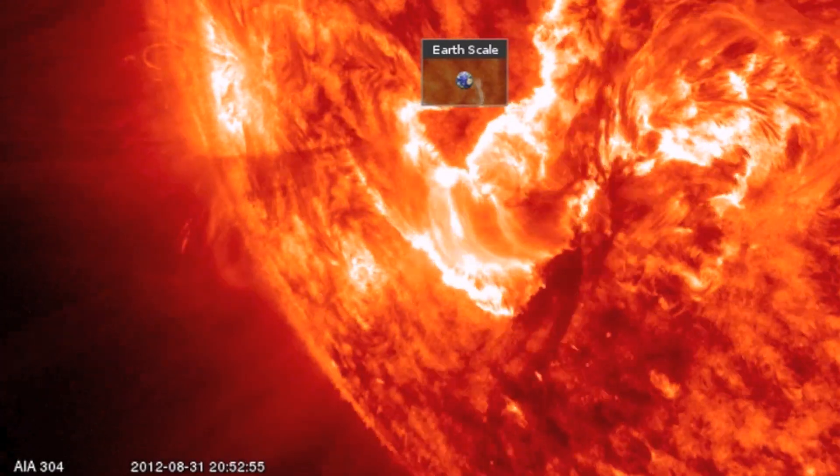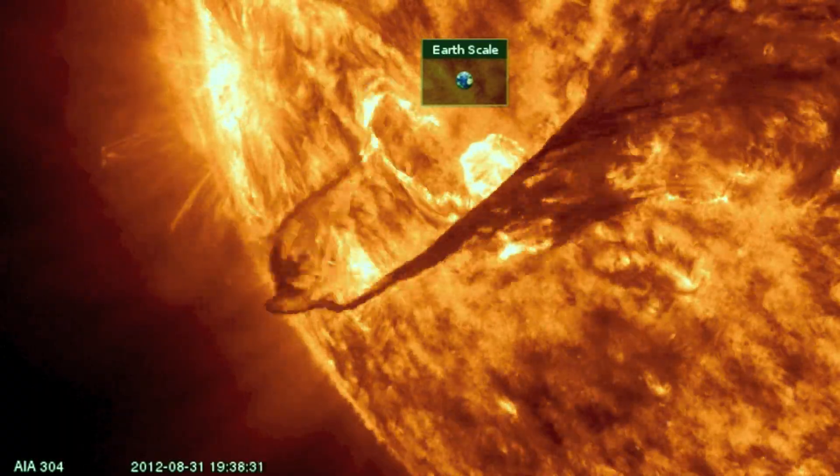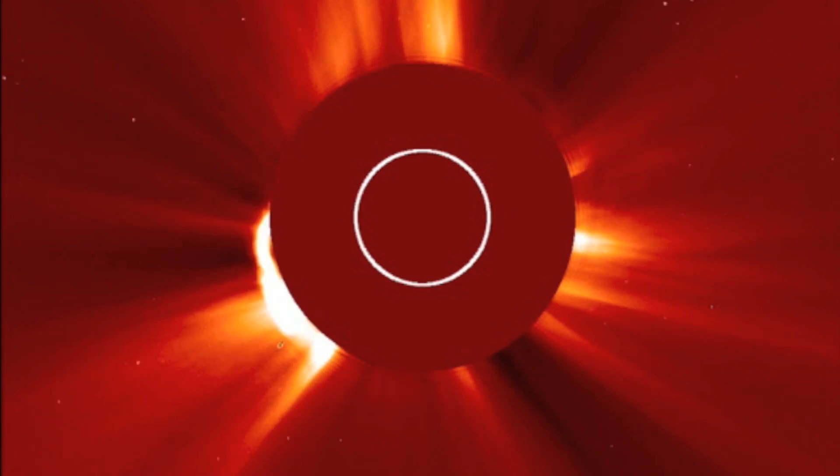Many individuals consider number 3 to be the most beautiful filament eruption ever seen. Some say it could be the most amazing solar eruption of any kind.